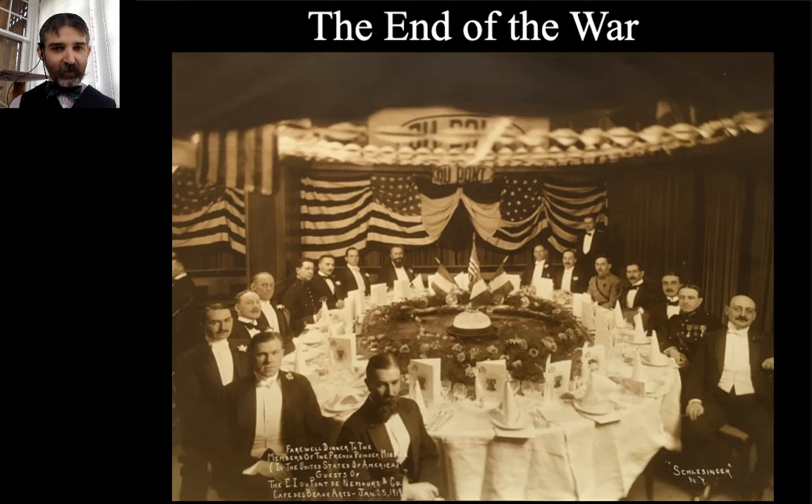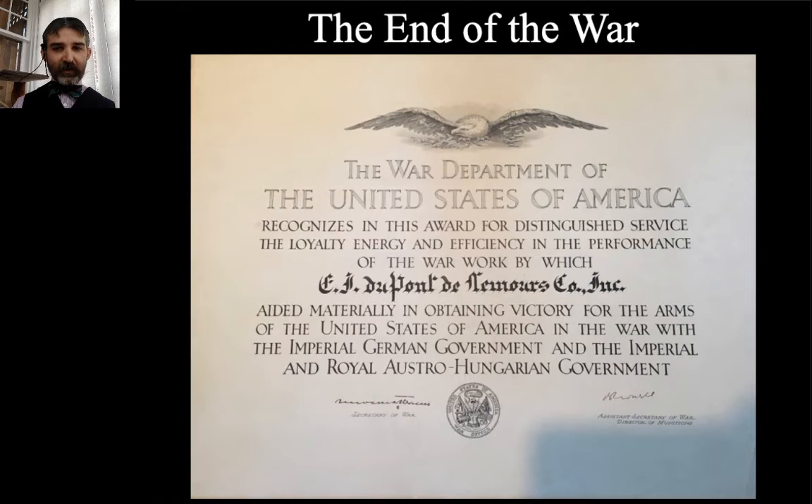We come to the armistice in November 1918. The photograph here is DuPont giving a farewell dinner for the French military legation that purchased explosives in the US during the war. DuPont was happy to see the end of the war come because it ends a lot of the uncertainty and allows the world to go back into its own economic alignment. DuPont can go back to making explosives for the civilian market. DuPont thanked all the major European Allies they worked with, throwing farewell dinners in New York and other places. The DuPont company also received recognition from the US government — an official certificate from the War Department thanking DuPont for their work in the Great War.